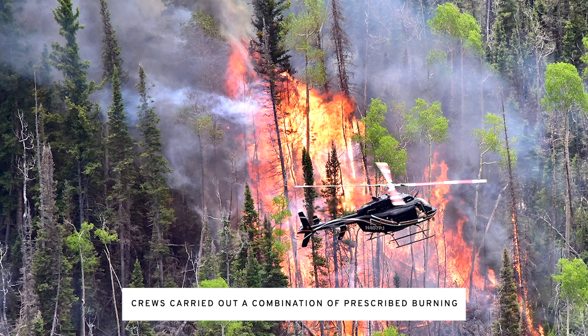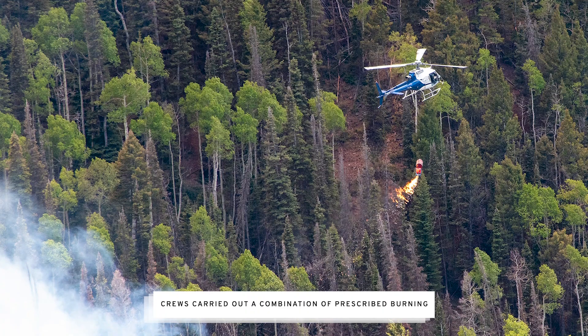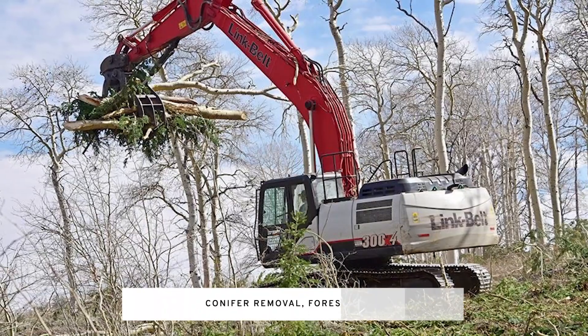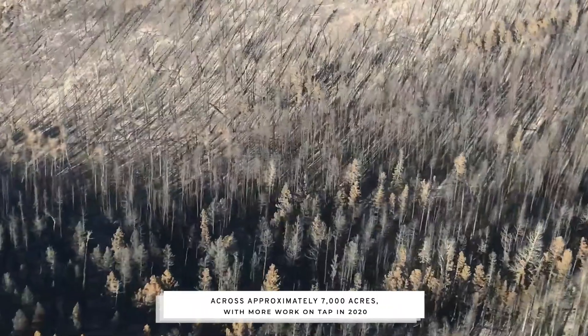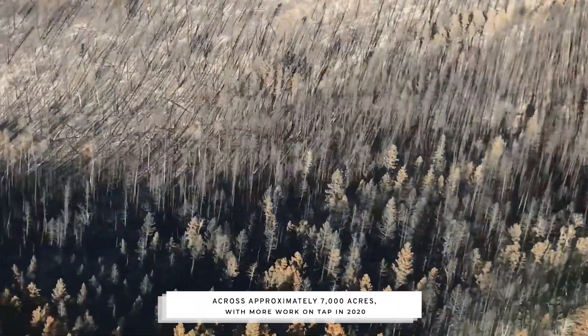In 2019 alone, crews carried out a combination of prescribed burning, conifer removal, forest thinning, and some seeding across approximately 7,000 acres, with more work on tap in 2020.